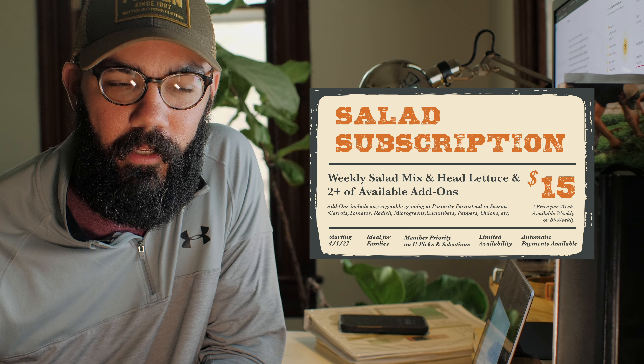We're introducing our salad subscription and salad plus subscription. We realize that we have a lot of the same customers weekly, and there are many times where it's just kind of first come first serve, so there are customers who can't get produce. We're trying to figure out a solution for this.